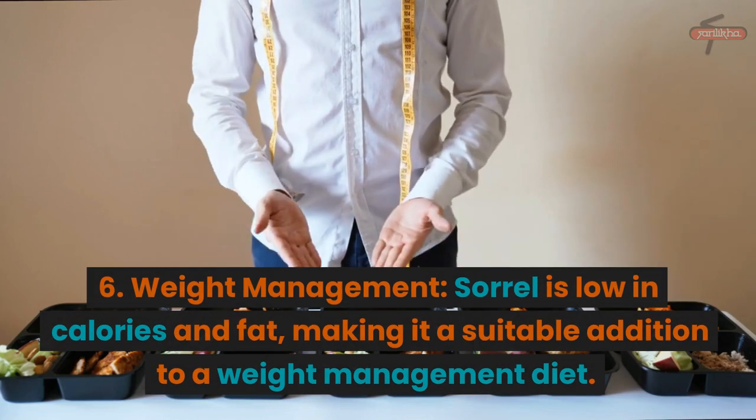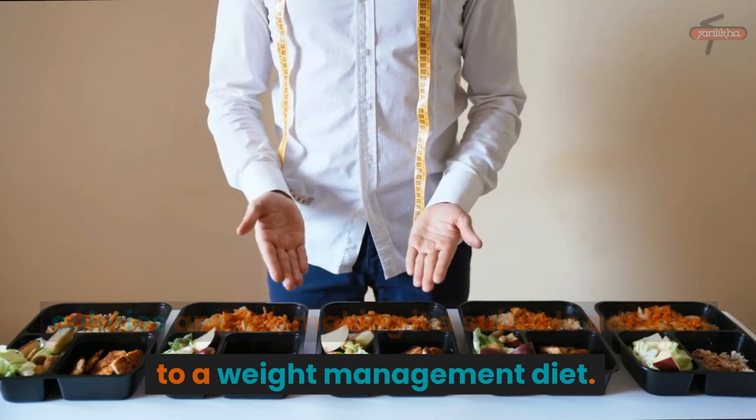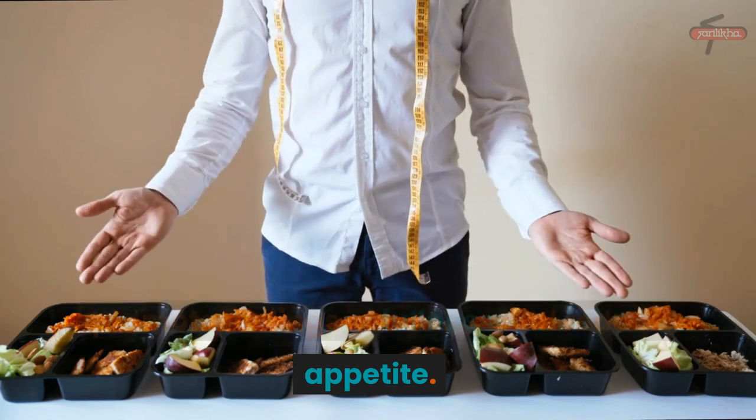6. Weight Management: Sorrel is low in calories and fat, making it a suitable addition to a weight management diet. Additionally, its high fiber content can help promote feelings of fullness and reduce appetite.